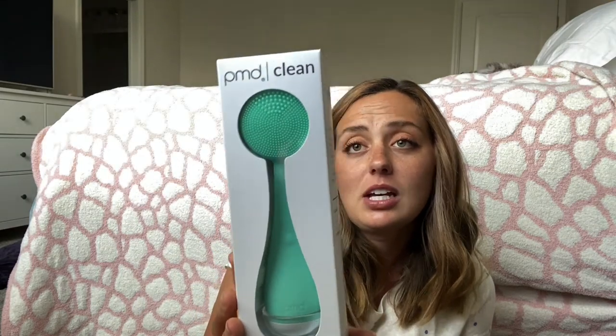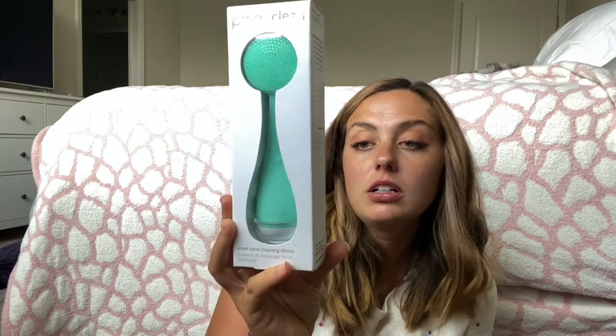The cool thing about this Supergoop Unseen Sunscreen is that it's actually a clear SPF, which is why it also reminds me of a mattifying primer. I have some on today! I'm putting it on my tattoos because your tattoos need SPF too. I love this one — I had to have it when I saw it. It's not cheap, so if it can be included in the price of a box, hell yeah I'll get it.